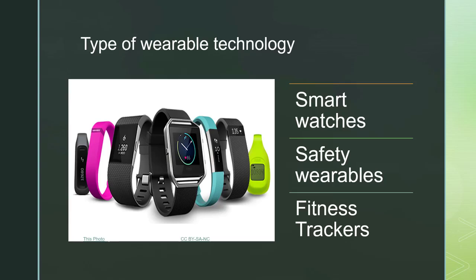Wearable technology is simply things like a fitness tracker, a smart watch, or a safety wearable. There are a lot of other things involved in these categories, but these are the basic ones. Today I'm going to start out giving you some information about what smart watches do — not specifically about the best brands to buy, but just information about the wearable technology itself.